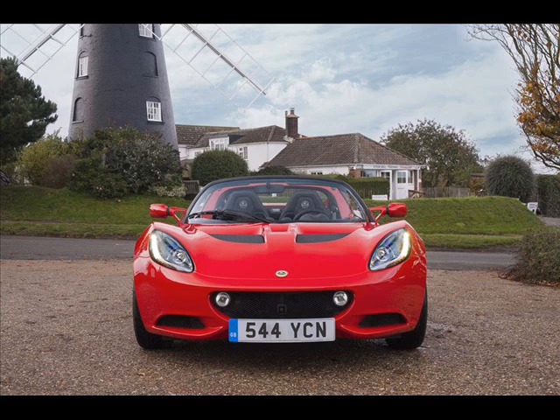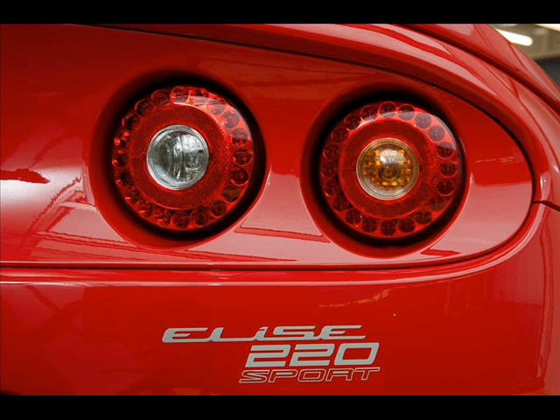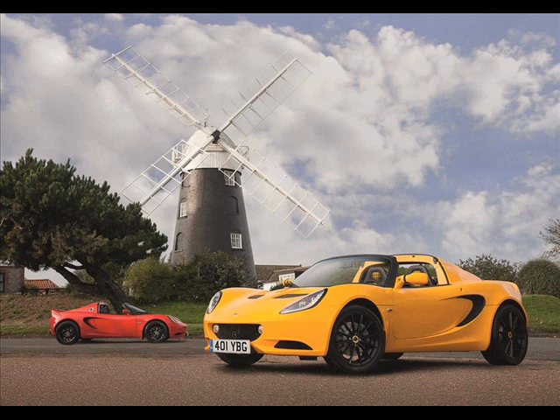The new Lotus Elise Sport and Elise Sport 220 begin with a significant weight reduction. The Sport 220 tips the scale at only 914 kilograms (2,015 pounds) and offers more power. The Elise Sport 220 has a 0–60 mph (0–96.5 km/h) time of just 4.2 seconds.